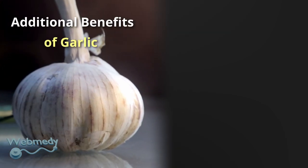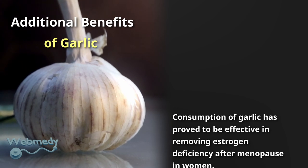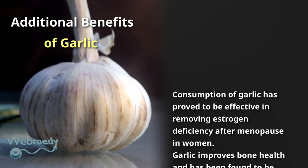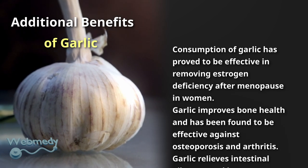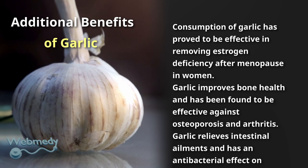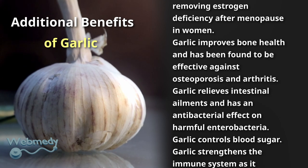Consumption of garlic has proved effective in removing estrogen deficiency after menopause in women. Garlic improves bone health and has been found effective against osteoporosis and arthritis. Garlic also relieves intestinal ailments and has an antibacterial effect on harmful enterobacteria.